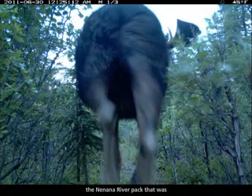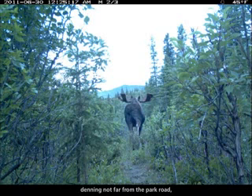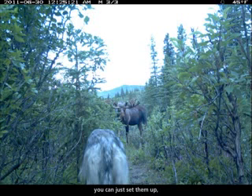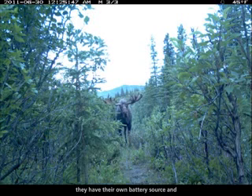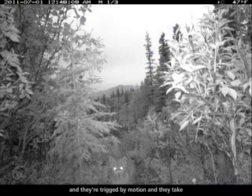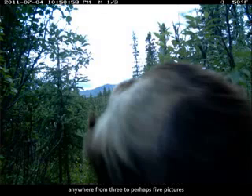This year there was a pack called the Inanna River Pack that was denning not far from the park road. We had some camera traps, which are remote cameras you can set up — they have their own battery source and you can attach them to a tree or a post. They're triggered by motion and they take anywhere from three to perhaps five pictures each time they're triggered, usually from wildlife.